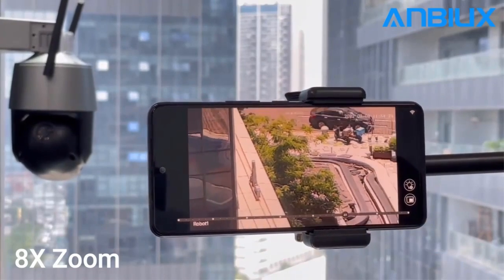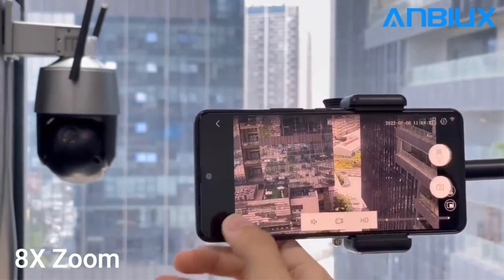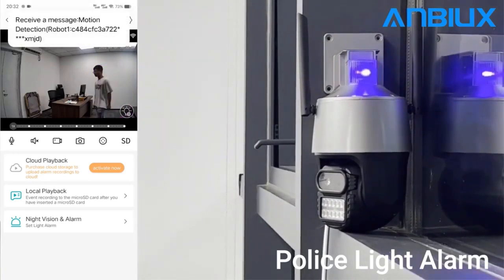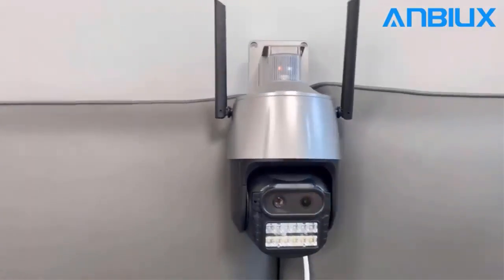Equipped with a dual lens and an 8X Zoom PTZ — Pan Tilt Zoom — Speed Dome, the camera allows for flexible monitoring and tracking capabilities. The AI auto-tracking feature ensures that the camera follows movement intelligently, keeping a vigilant eye on any potential threats.